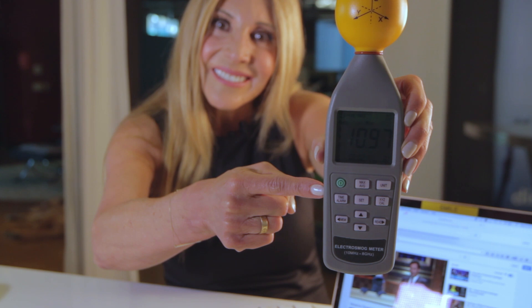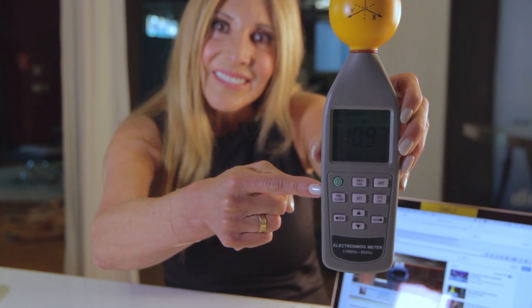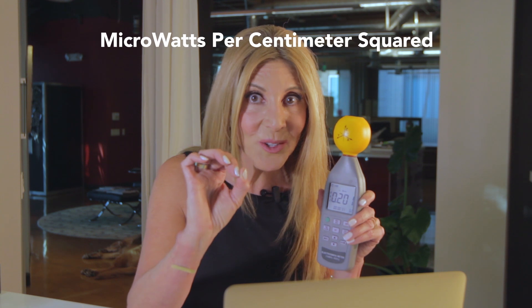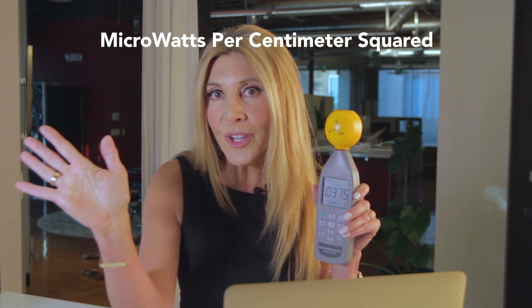This is an RF meter that measures the radio frequency fields that come from wireless and measures it in units called microwatts per centimeter squared — that's a standard American unit. What you're seeing is the instantaneous peaks of the radio wave. I'm going to switch it to max so you can see the highest measurement right now as I use my computer to access the Wi-Fi.